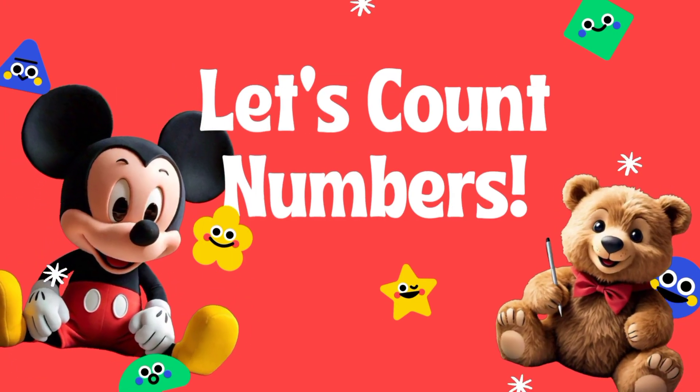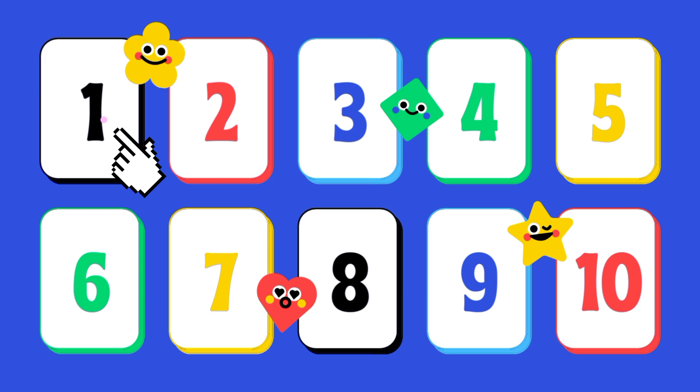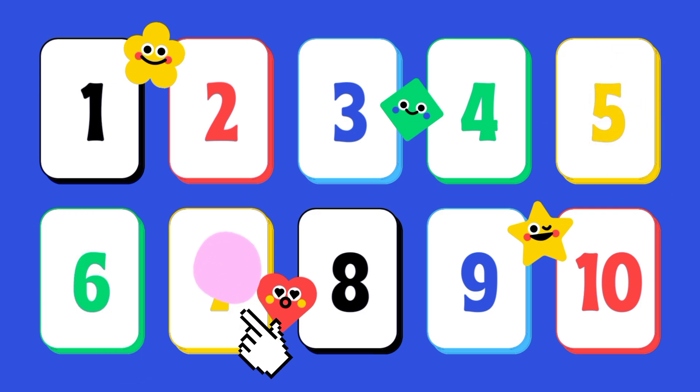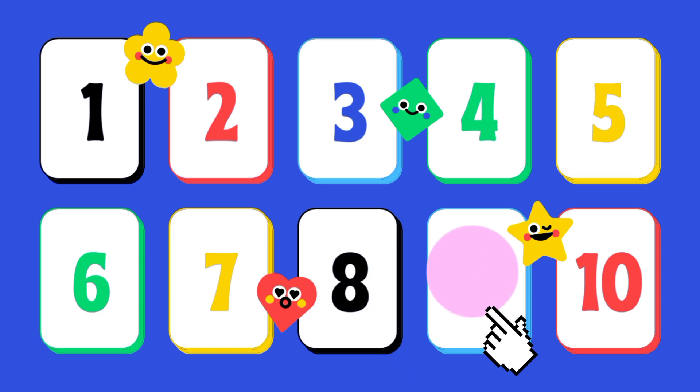Hello little friends, let's count! One, two, three, four, five, six, seven, eight, nine, ten.